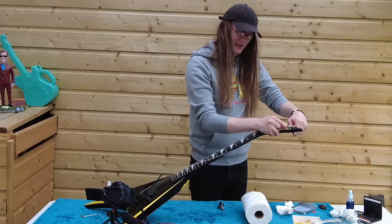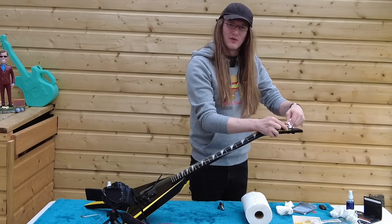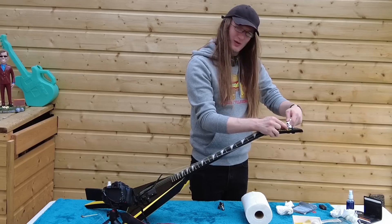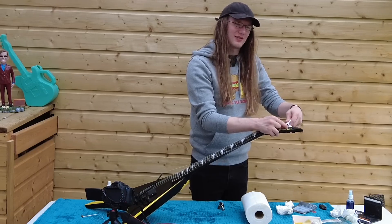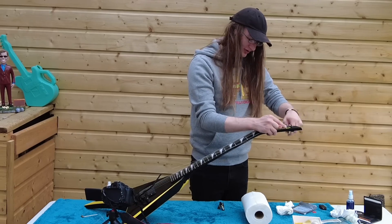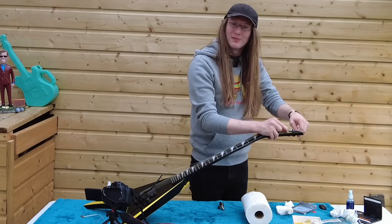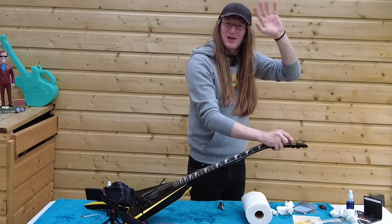Let me know what you think about this guitar — is it something that you would play or is it something just completely off the wall for you? I wonder what we're going to restring next. Like the video — it really doesn't do anything for you but it makes sure that the algorithm doesn't screw me over — and I will see you on the next video if you subscribe. Okay, see you then. Bye bye!